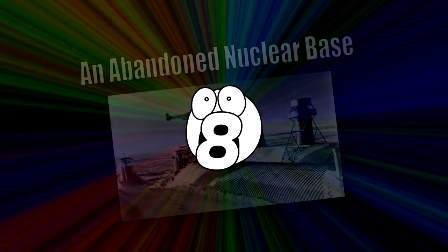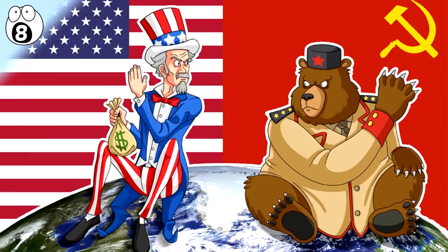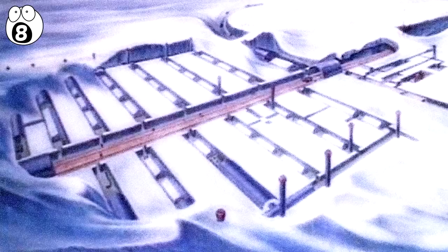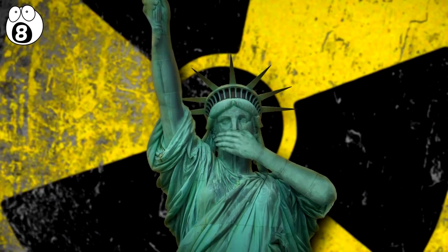Number 8: An Abandoned Nuclear Base. They don't call it the Cold War for nothing. In 1959, when hostility between the U.S. and the Soviet Union was at its peak, America built an underground military base in the frozen expanses of Greenland. It housed troops and it was a potential launch site for nuclear weapons testing. In 1967, the base — called Camp Century — was abandoned. They pretty much left it as it was, thinking anything they left there would be frozen safely in ice, never to be seen again.